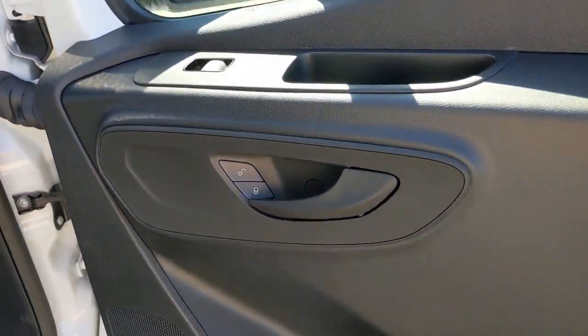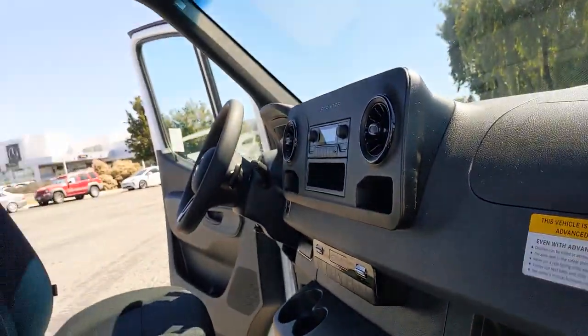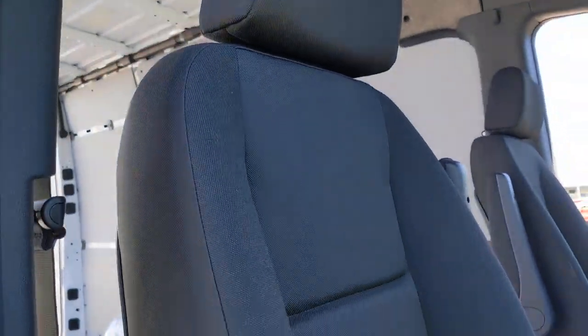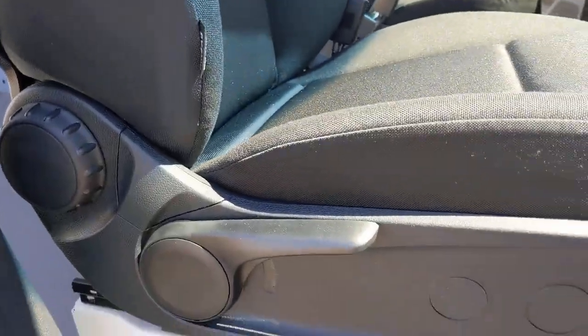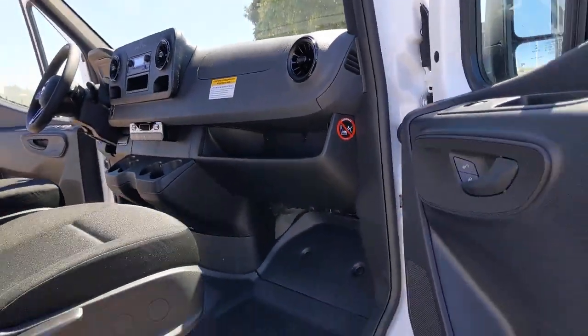These are just some of the great options this vehicle comes with: keyless entry, backup camera, heated mirrors, keyless start, steering wheel audio controls, Bluetooth connection, stability control, rear-wheel drive, traction control, and intermittent wipers.